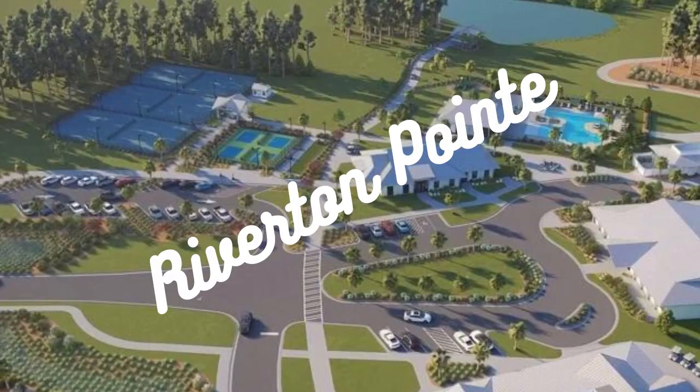Welcome to Hardyville, South Carolina, a city on a meteoric rise. At the heart of its growth is an exciting new development: Riverton Point.